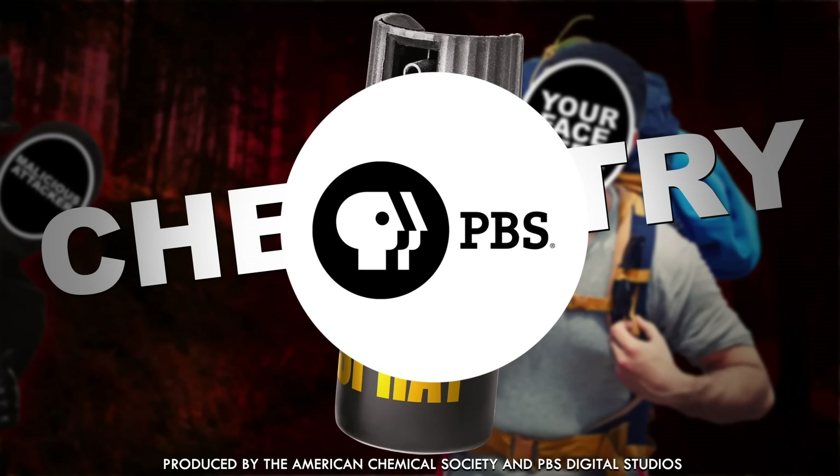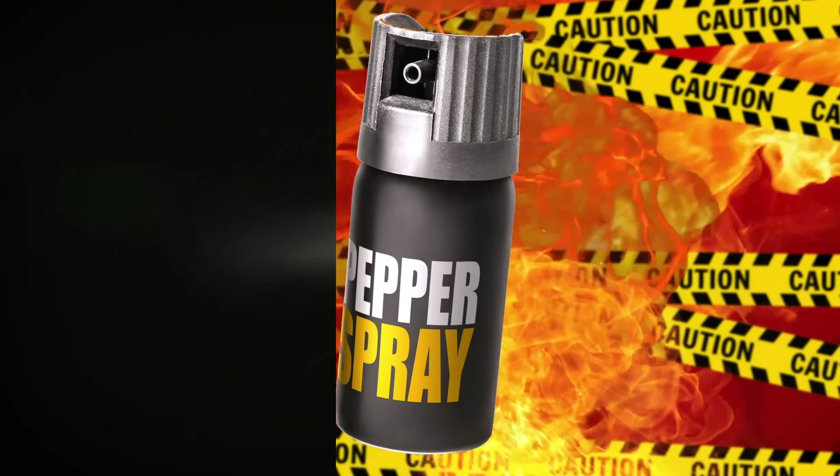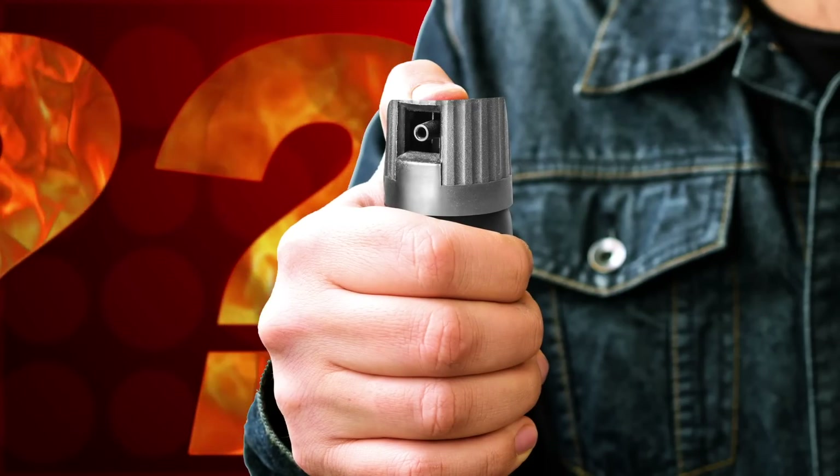Pepper spray is no joke. This stuff is designed to hurt, and it's so effective that a single blast can reportedly debilitate a person for upwards of an hour. Let's take a look at what's going on in this weaponized hot sauce that gives it its sting.